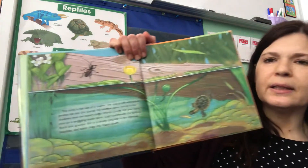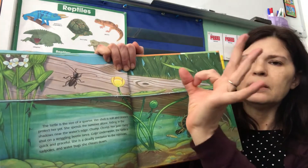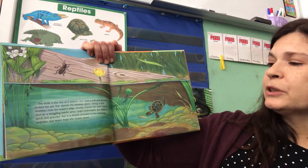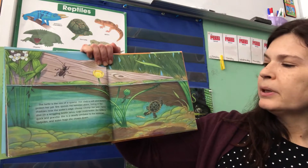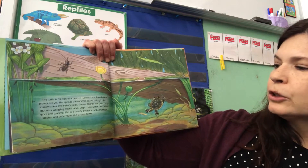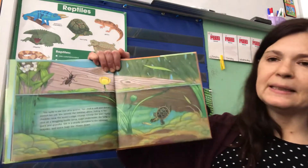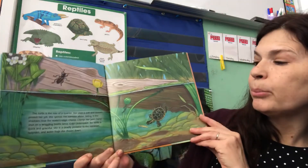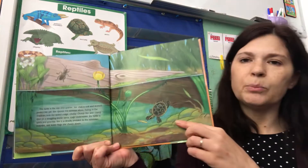The turtle is just the size of a quarter — about like that size. Her shell is soft and doesn't protect her yet. She spends the summer alone, hiding in the shadows near the watery edge. Chomp! Chomp! Her jaws clamp shut on a wriggling beetle larva. Gulp! The underwater turtle is quick and graceful. She is a deadly predator to the minnows — which are little small fish — and tadpoles. We just learned how frogs start out as tadpoles. So tadpoles are baby frogs. She also chases down water bugs. Those are all kinds of food this baby pond turtle will eat.